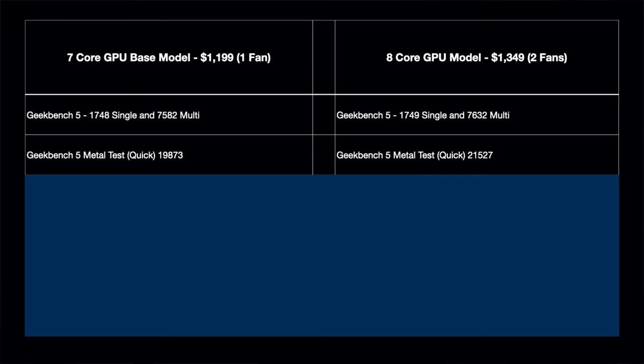Next is the Geekbench 5 Metal test, which tests graphics capability with that extra GPU core. The cheap version scores 19,873 — a really good score. But the 8-core GPU model, the more expensive one, scores 21,527, which is about an 8 to 9 percent difference. So if you're a video editor or doing GPU-intensive work, that difference matters.